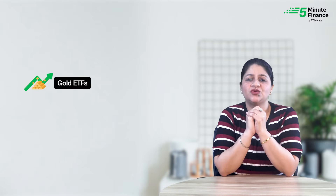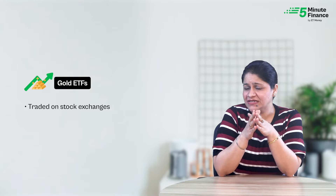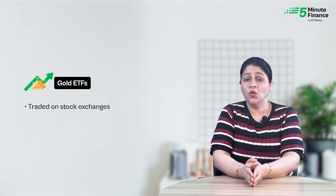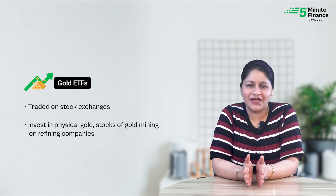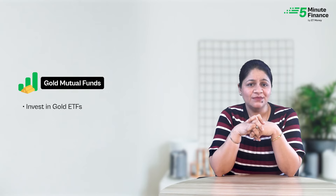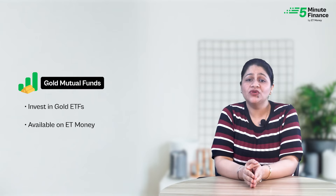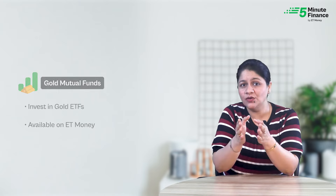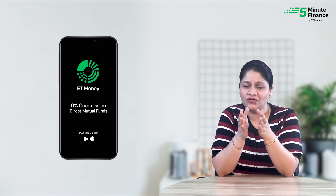Second, Gold ETFs — Gold Exchange Traded Funds. Just like shares are traded on stock exchanges, gold ETFs can be bought and sold on exchanges. Gold ETFs invest in physical gold and stocks of gold mining or refining companies. Third, Gold Mutual Funds — these can be called a shopping cart of gold ETFs as they invest in gold ETFs. You can invest in most gold mutual funds through the ET Money app at 0% commissions, that is for free.